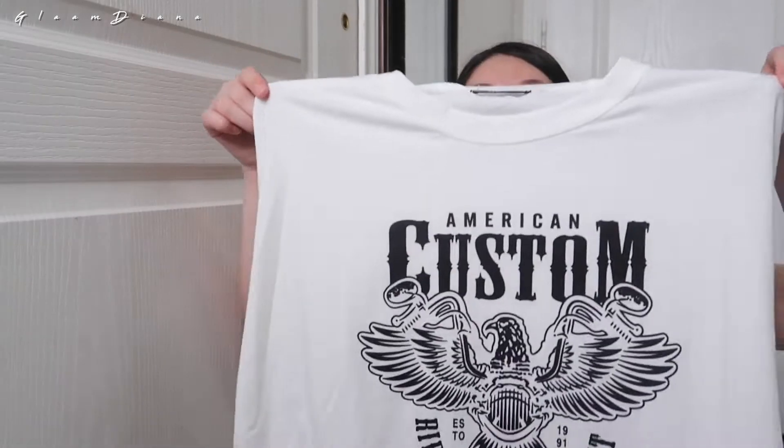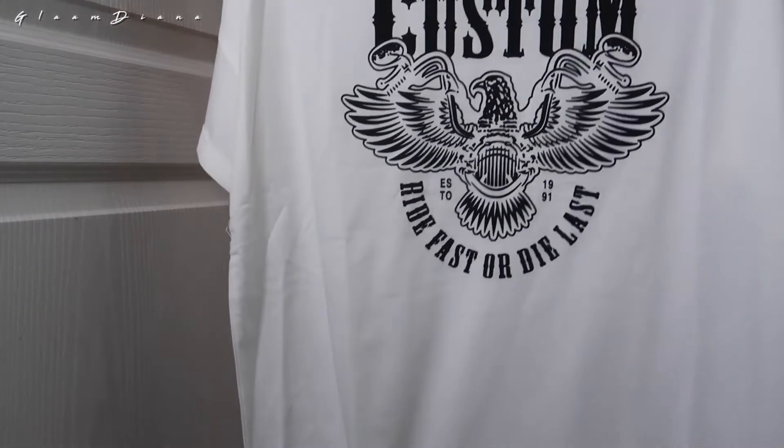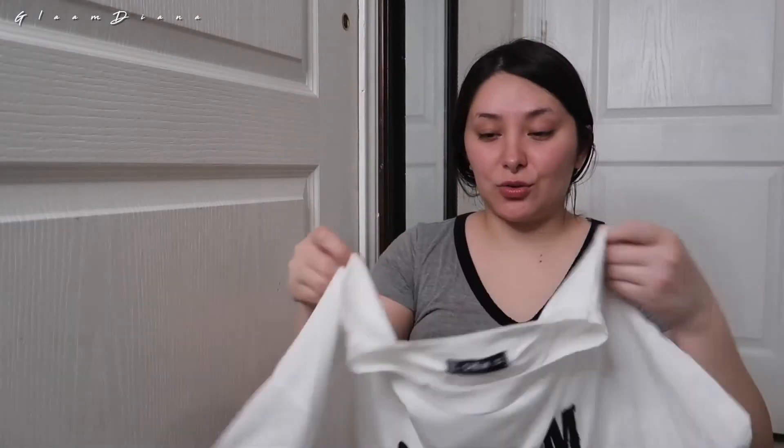I'm just showing y'all and then I'll try it on for y'all. I'll put the prices and the reviews on this side, probably this side. And I got another boy shirt and this one's freaking gorgeous. I like them big so I could just wear them anywhere, you know.